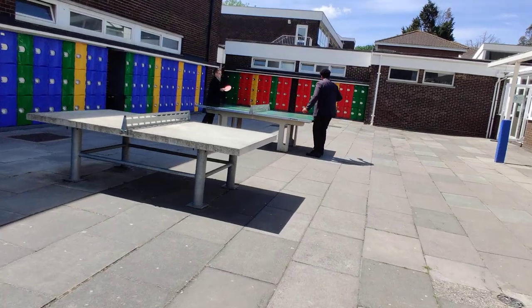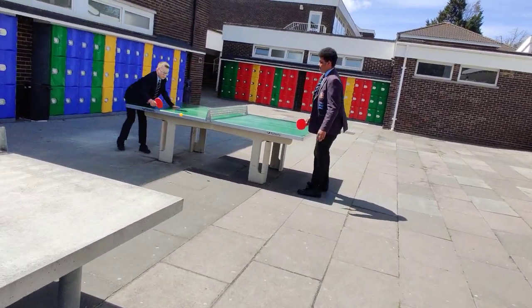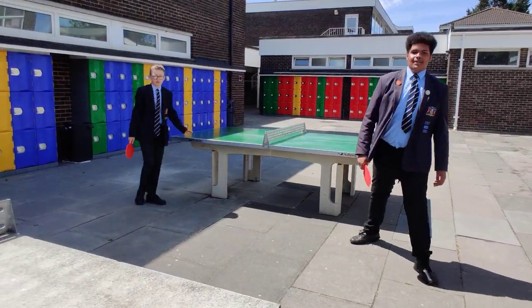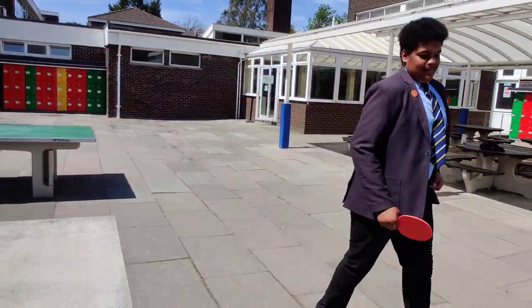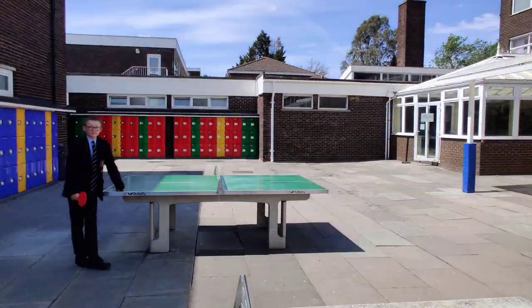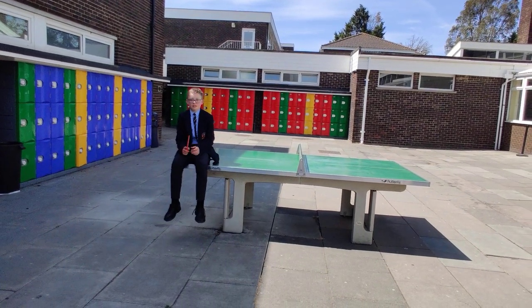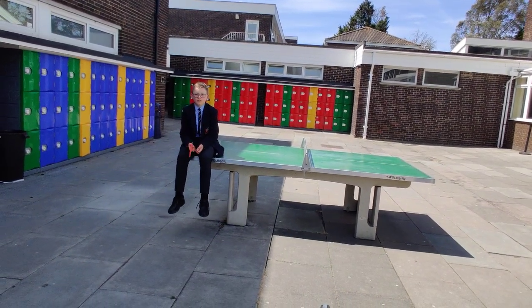Normally at break time this area would be packed with year sevens and other year groups noisily playing table tennis. But today we've got Alex and Jaden here, and this is a good moment to talk a little bit about break time.